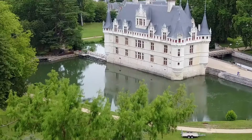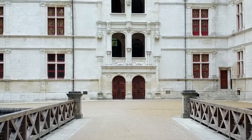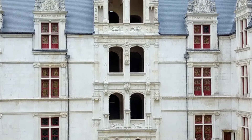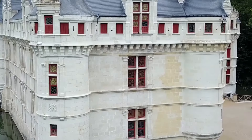Hey everyone, we are taking a tour of Château d'Azé-le-Rideau and it is a beautiful structure as you can see behind me. It's a chateau that was built in the 16th century. It has some Flemish, Italian, and French influences in the architecture as well.